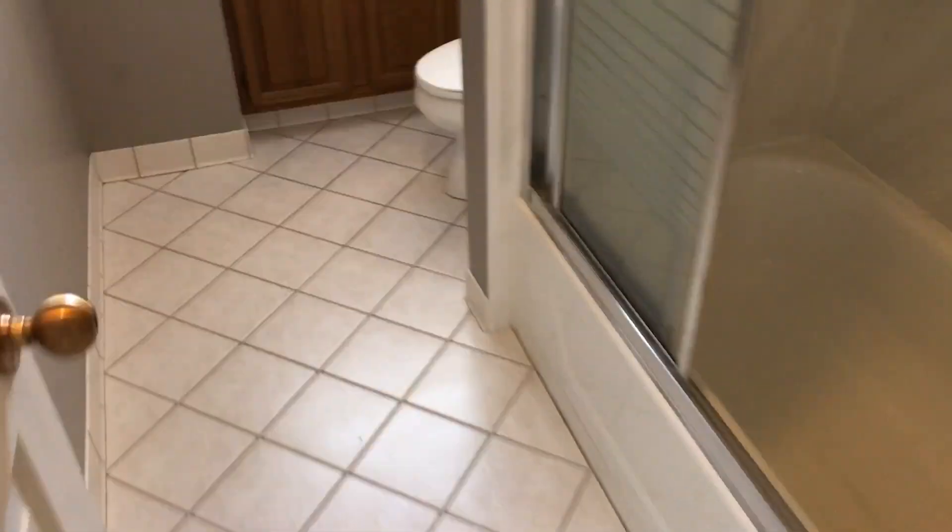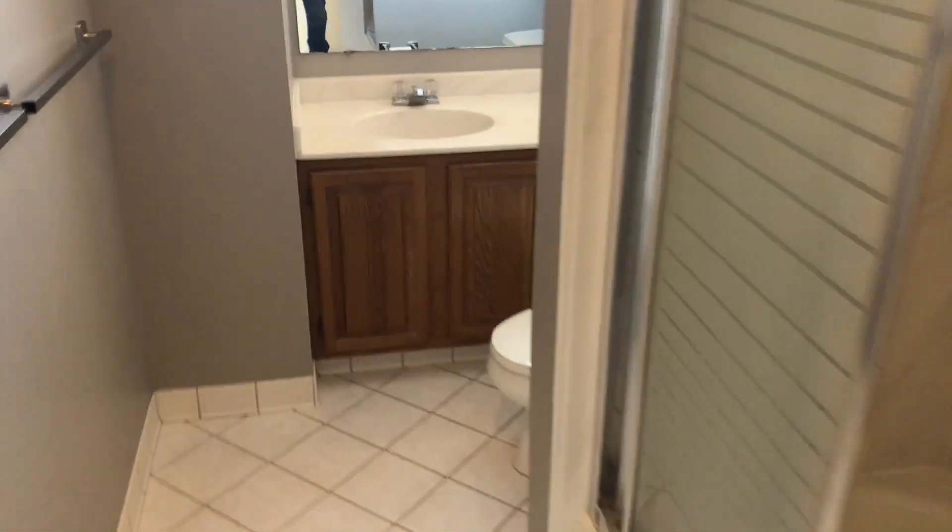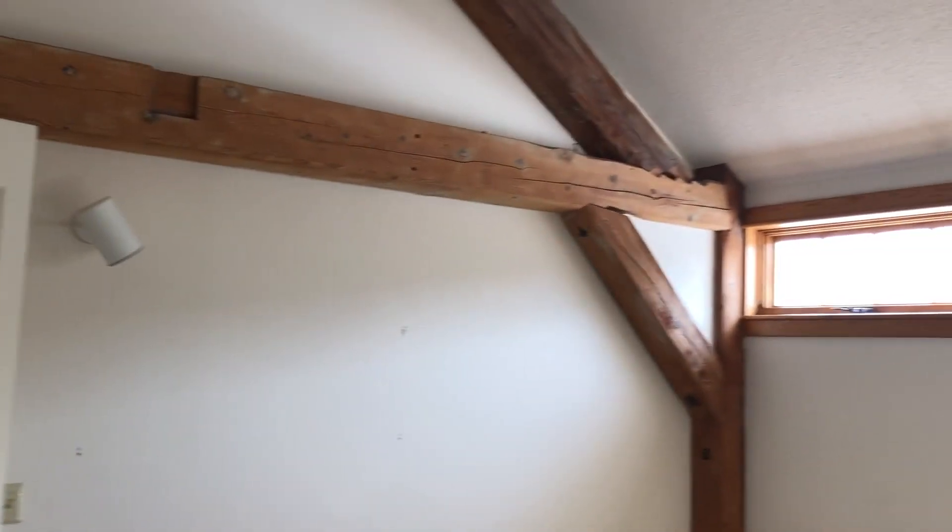...full bath, full tub, tile, some natural light. Coming out we have the second bedroom — once again, a lot of...